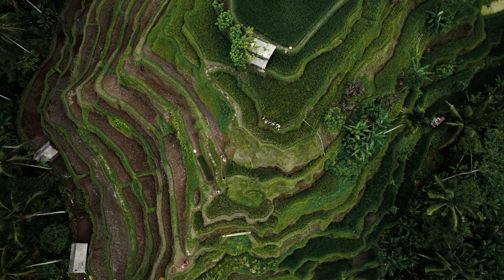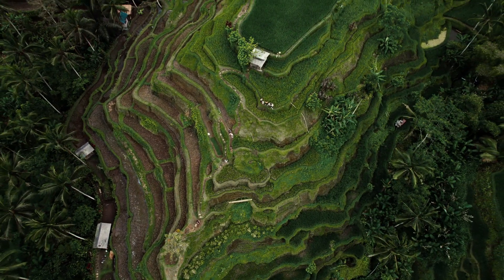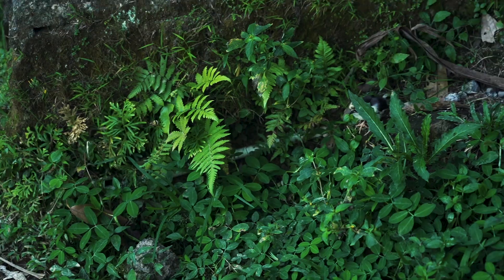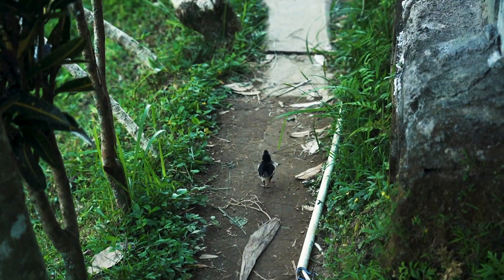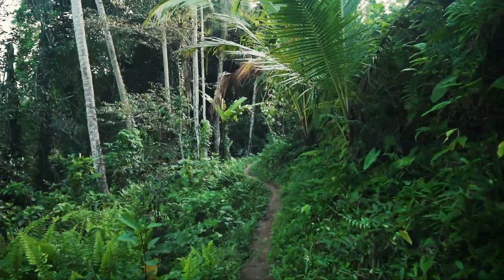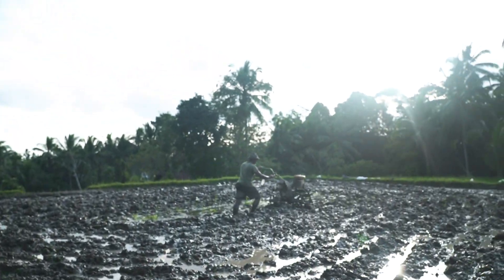If you understand what this scene is, please tell us in the comments — what the scene is like and which technology is used. Look how this scene is being made. This is my guess: the vehicle is very unique.